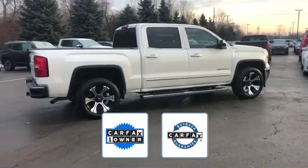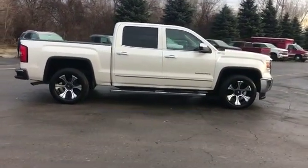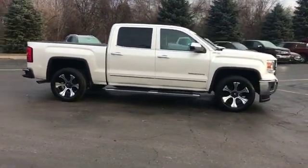This high-quality model also qualifies for the Carfax buy-back guarantee. Schedule a test drive now before this model is gone.